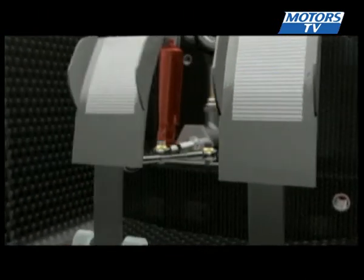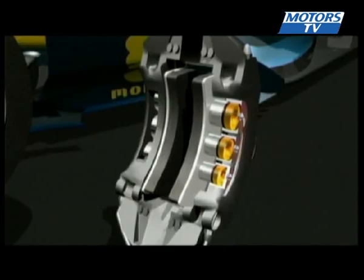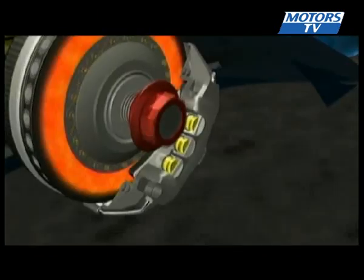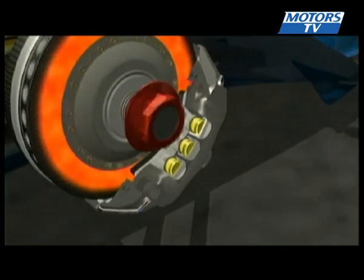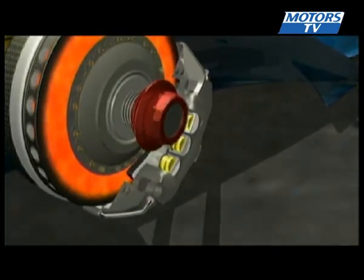The braking principle works like this: hydraulic pressure is exerted via the brake pedal onto the brake cylinders, of which there are usually six per caliper. The brake shoes are pressed against the brake discs with around a hundred bar, producing up to over a thousand degrees of heat in the process.